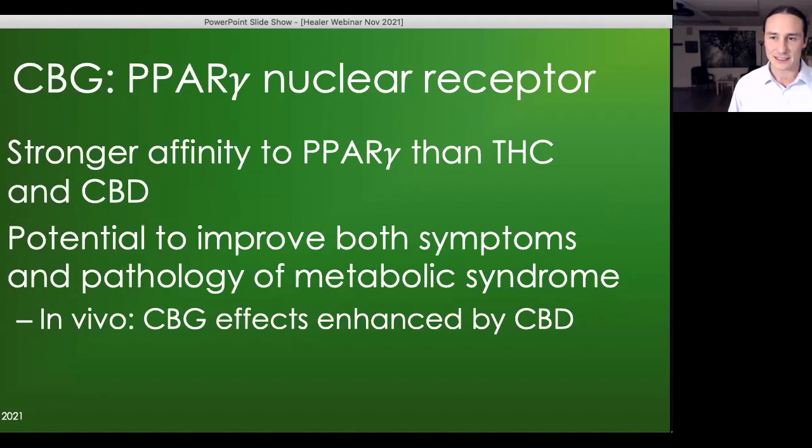Turning to the nucleus of the cell, the PPAR gamma nuclear receptor controls the expression of genes related to metabolism, inflammation, pain, and bone remodeling. CBG has a stronger affinity to PPAR gamma than both THC and CBD, and therefore has potential to improve symptoms and pathology of metabolic syndrome. In one in vivo rodent study, the anti-metabolic syndrome effects of CBG were enhanced by CBD, so these two could potentially work well together in certain situations.